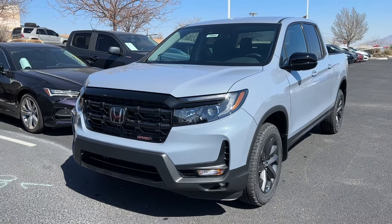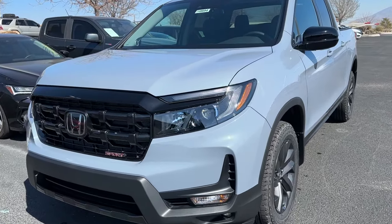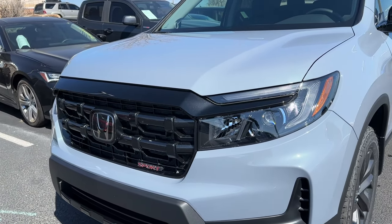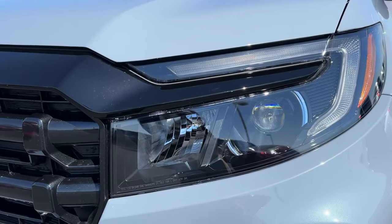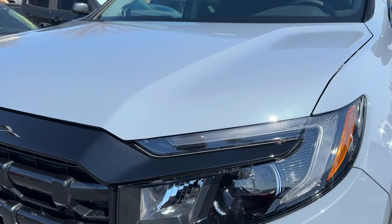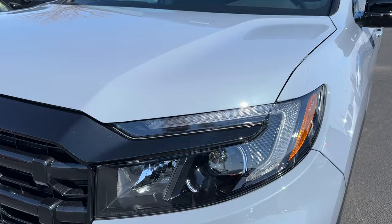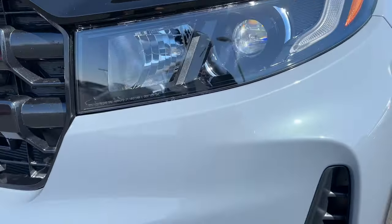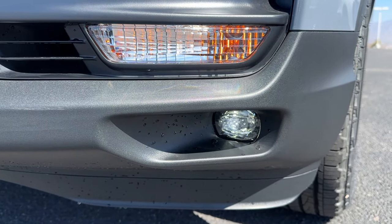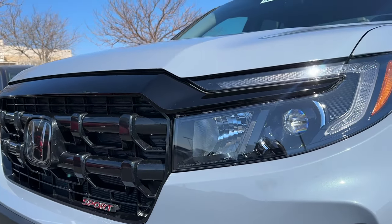Starting off on the front fascia, you get the same headlight design as 2023. Overall the chassis is the same as 2023 with just small tweaks. You do get a projector LED low beam and incandescent high beam. You don't get the LED daytime running lights up here — that's only on Trail Sport and Black Edition. Instead, the daytime running lights will be the incandescent bulb. You do have a traditional bulb for your turn signals, but you do get LED fog lights on the bumper.